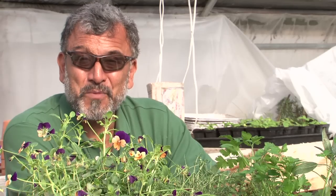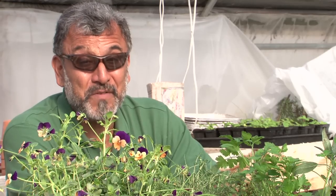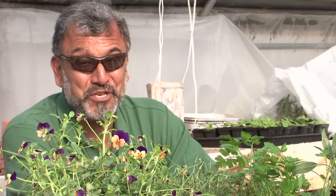I'm Oscar Carmona. I sure hope you found this information useful. Remember to feed the soil and let the plants feed you.